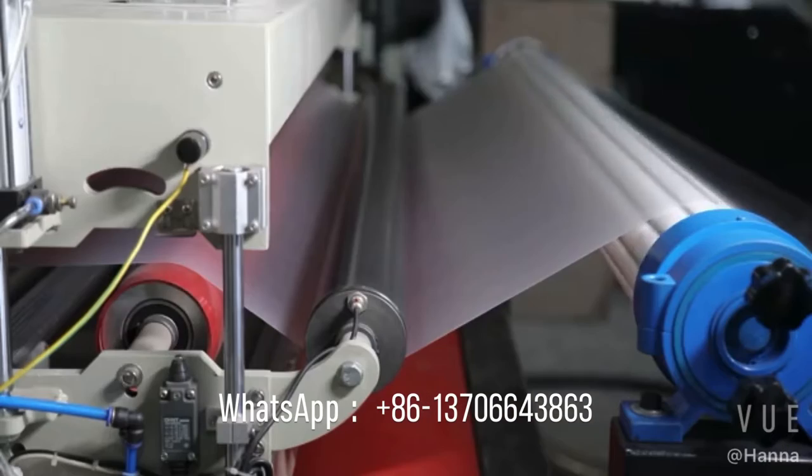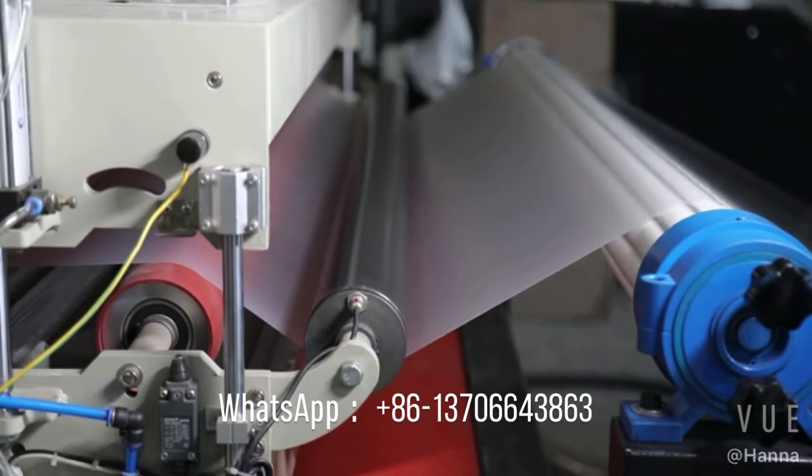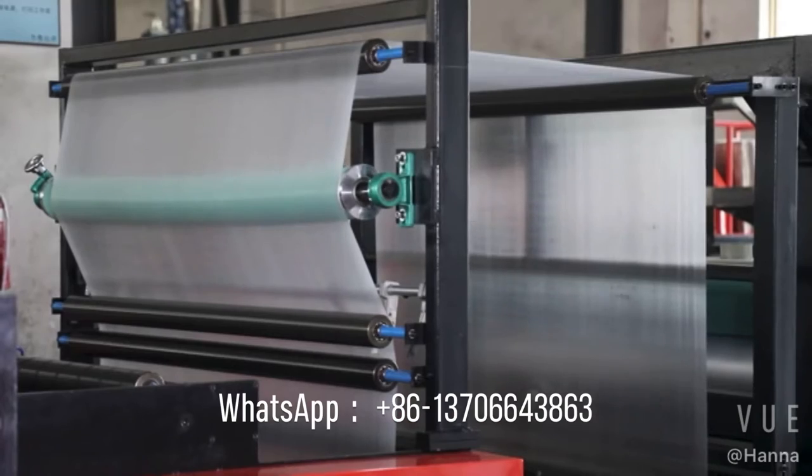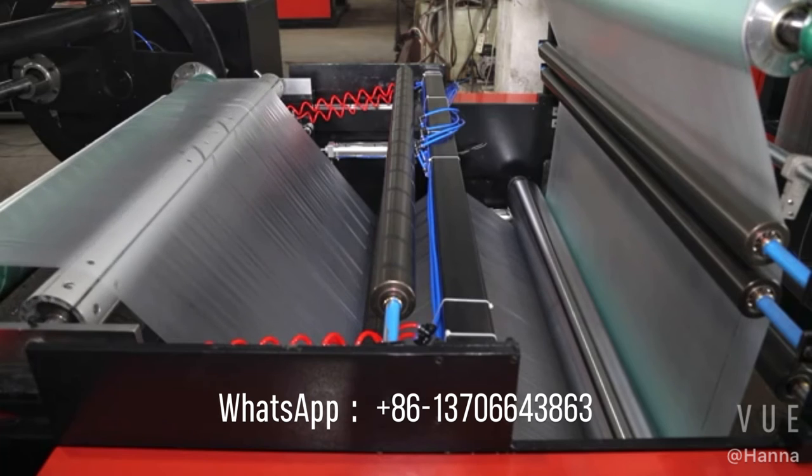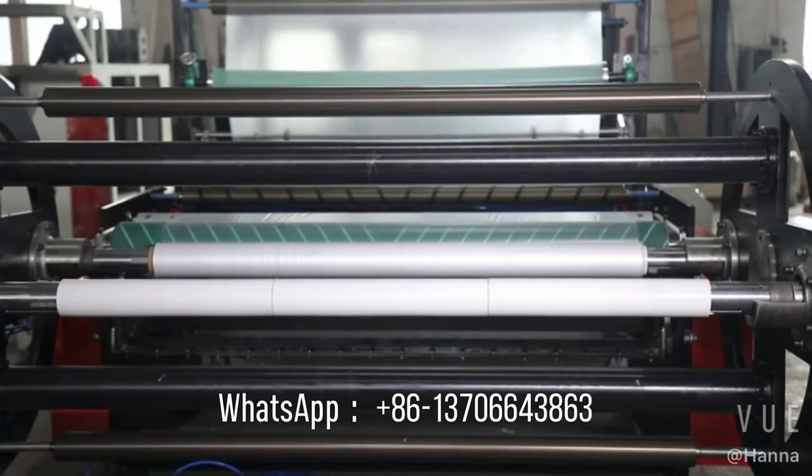CPE casted film is also used for producing disposable CPE gloves for protection. CPE film laminated base material can laminate with BOPA, BOPET, BOPP, etc.